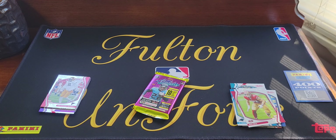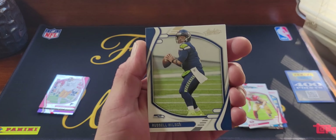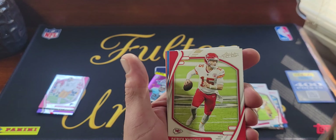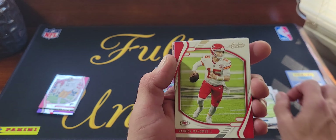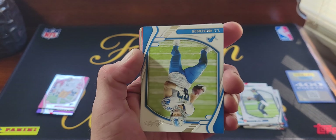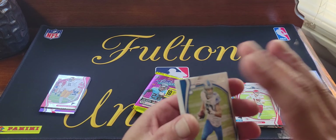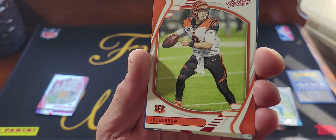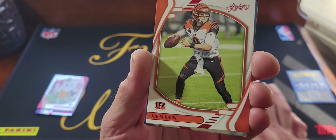Brand new product with some expired redemptions — that feels thick so I'm guessing we did get a mem card. Alright, next pack — pack number three. We got Russell Wilson, Joe Mixon, Patrick Mahomes — hopefully they win every game the rest of the year — and TJ Hockenson.